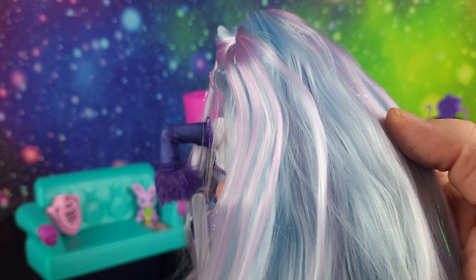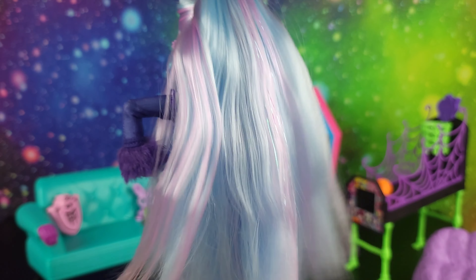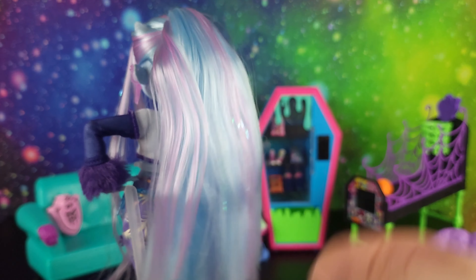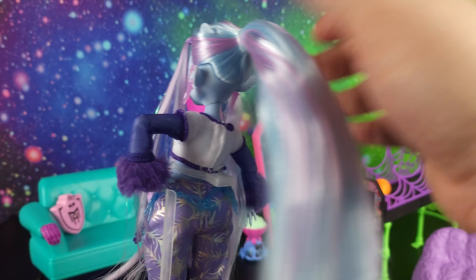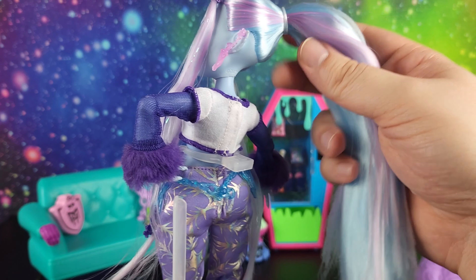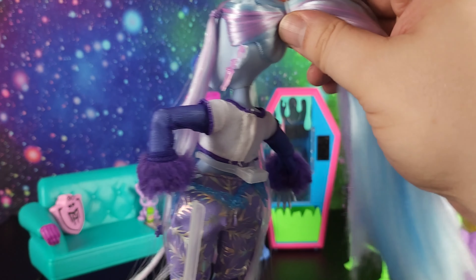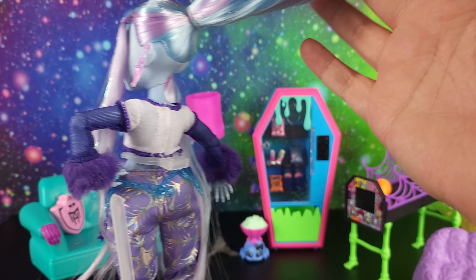She just needs a little bit bigger horns. Her hair is light blue and light pink and it does have tinsel in it. It's pretty soft and voluminous — she's got quite a lot of hair and I really like that about her. She's kind of got this cotton candy type of look to her hair.